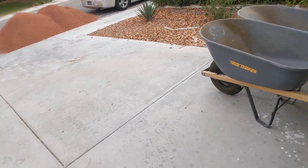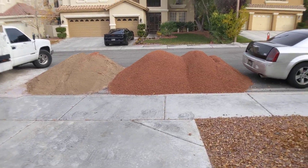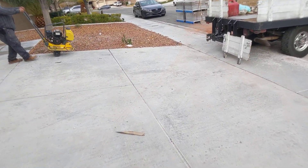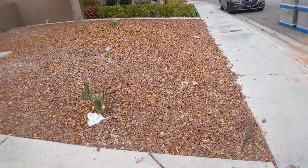The landscapers are doing work — they've got the rest of the rock, the dirt, wheelbarrows. And that is all for today's video. I will have another one for you tomorrow.